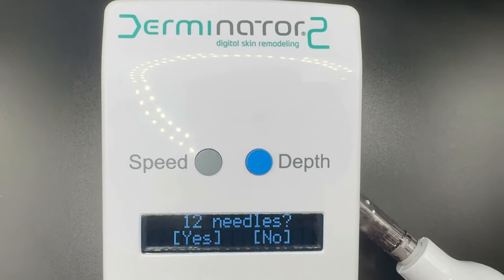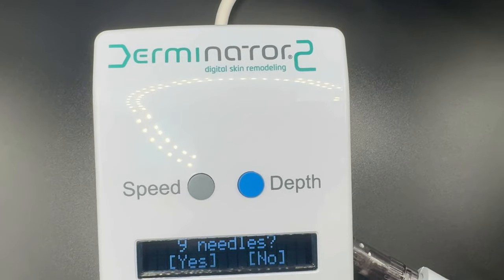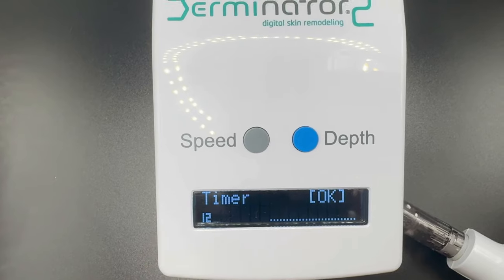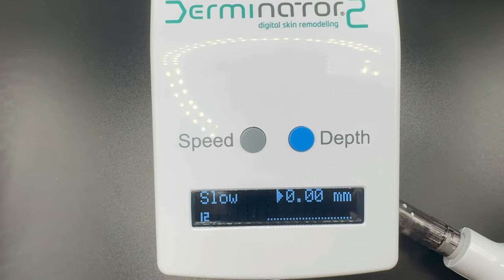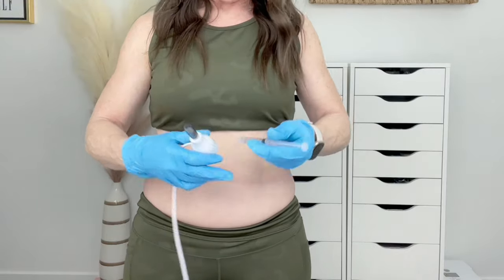Turn on the Derminator. Single needle? No. Nine needle? No. 12 needle? Yes — always answer correctly. Timer? No. Slow? No — we want to go fast. I'm going to start at 1.25mm at a fast speed.